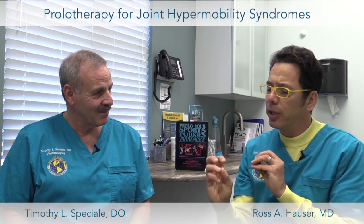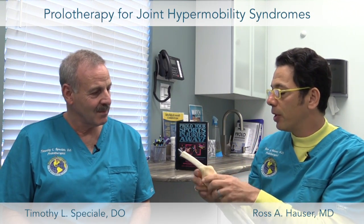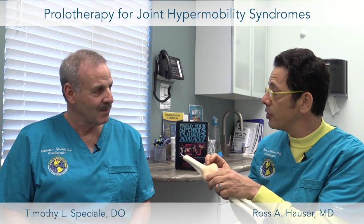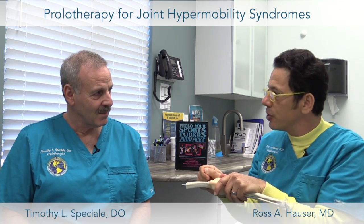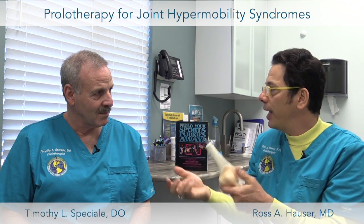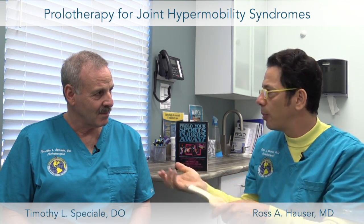The downside is that because the ligament is already stretched, the body doesn't return it to its normal length and normal strength. Ligaments are the parts of the joint that stabilize it and hold the bones in place. So when a ligament gets too stretched out, that's where prolotherapy plays a major role.